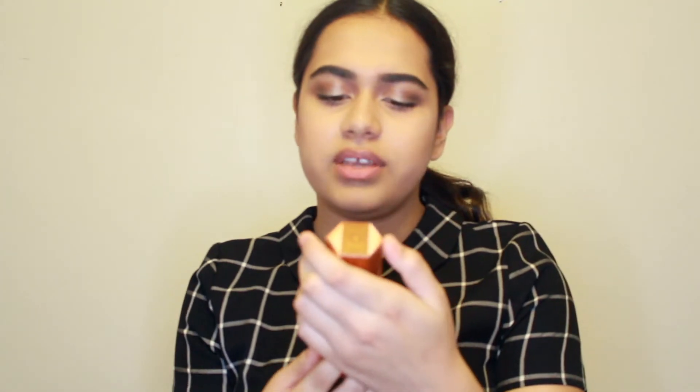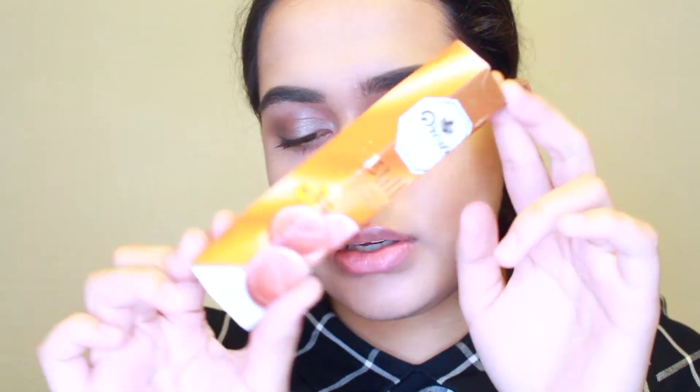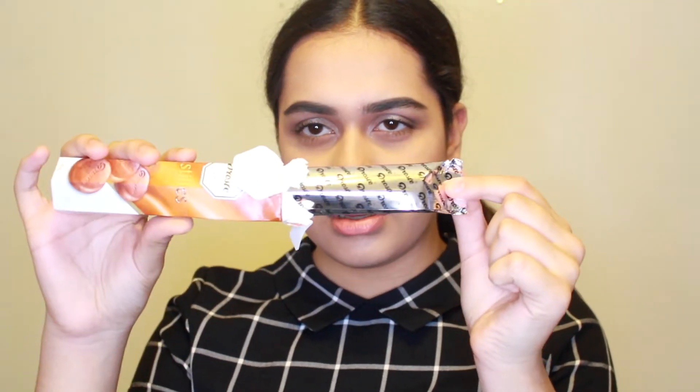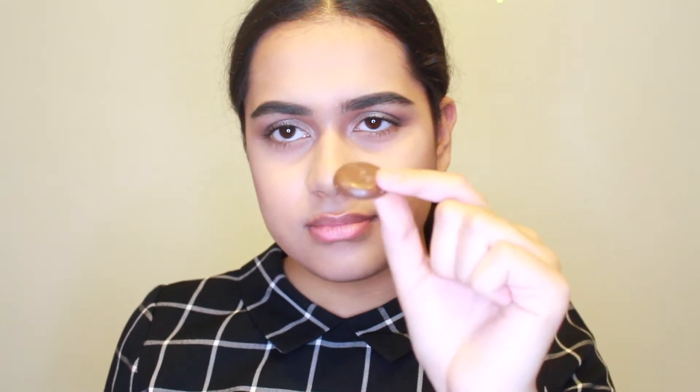I'm gonna have some water. Okay so next I have these Droste Holland pastilles - they have so many different flavors. It's butterscotch flavored pastilles. They also have plain chocolate but I wanted to try something a bit different. It's actually really hard to open. It just looks like this long tube.